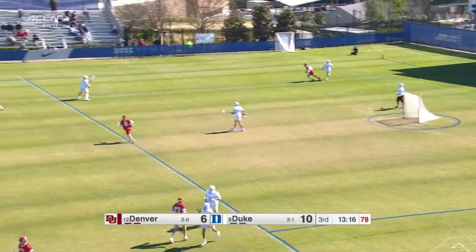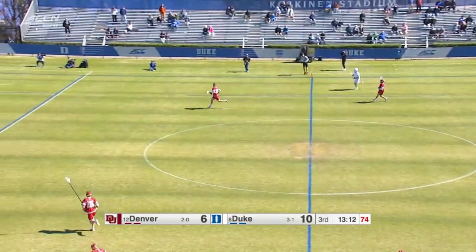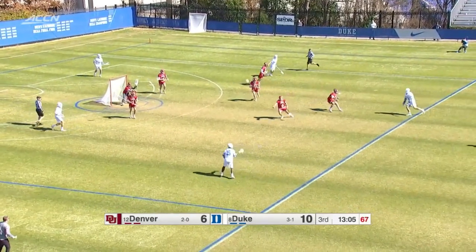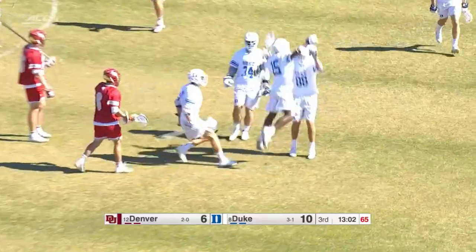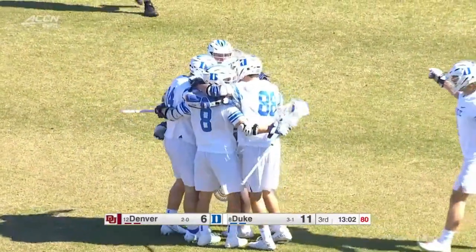Duke's possession — that's a great stop. Exactly how they wanted to start this second half. Tough-minded defense right there. Jack Hanna, that's nine shots so far today, no goals. As Montgomery goes low and he finishes — Montgomery fired up. This Duke Blue Devil team is as well, up 11-6.